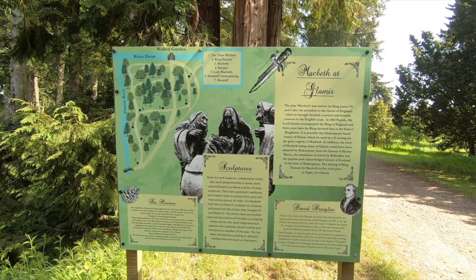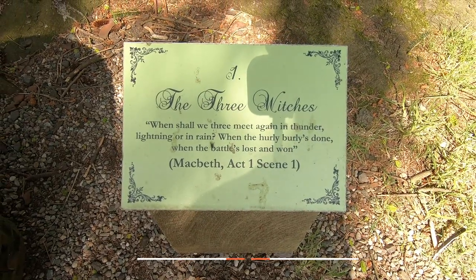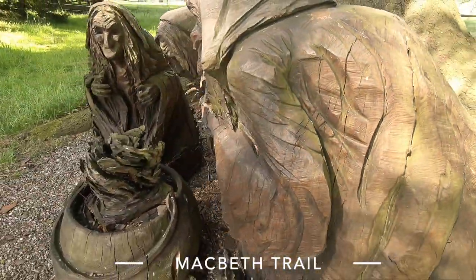As mentioned earlier, this castle is the setting of Shakespeare's Macbeth, so they have seven wooden sculptures depicting the major scenes of the play.